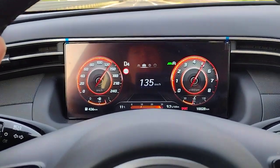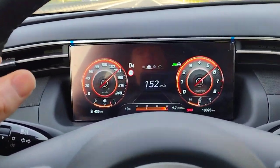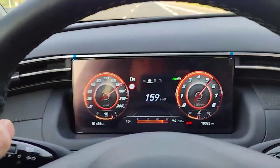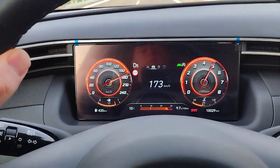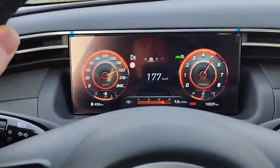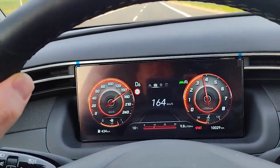All right, now we've got a downhill portion. There you go — we hit at least 110 miles an hour. And I think that's fast enough.